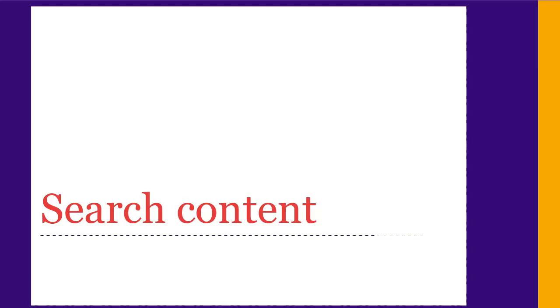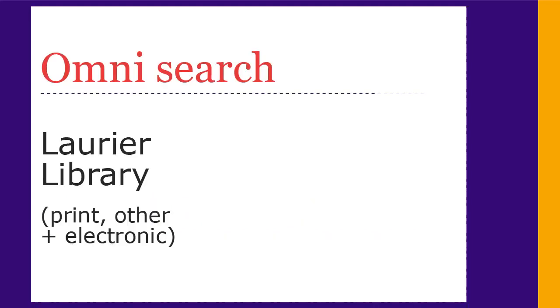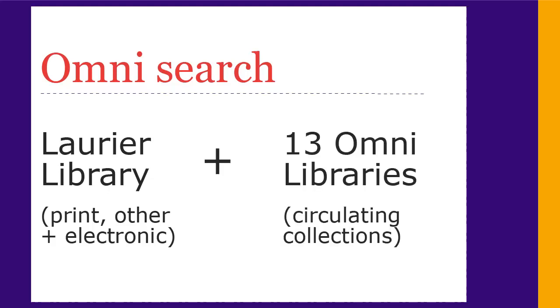The biggest difference is what Omni searches. Like Primo, Omni searches Laurier's print and other resources and a subset of our electronic resources. New in Omni, though, you can search not only for print resources from Guelph and Waterloo, but also from 11 other Ontario University libraries.